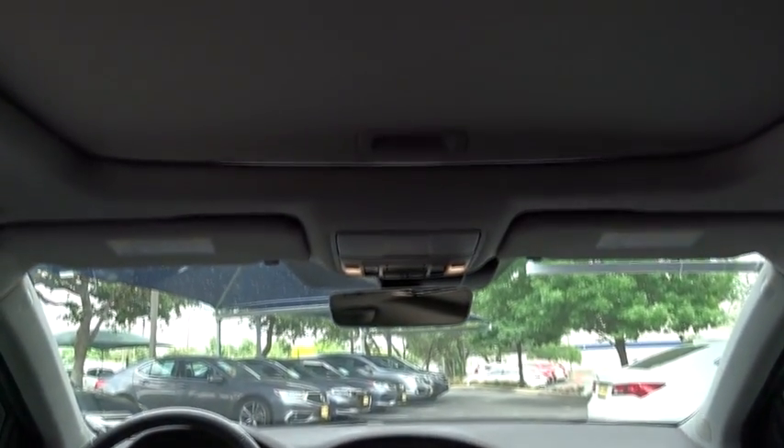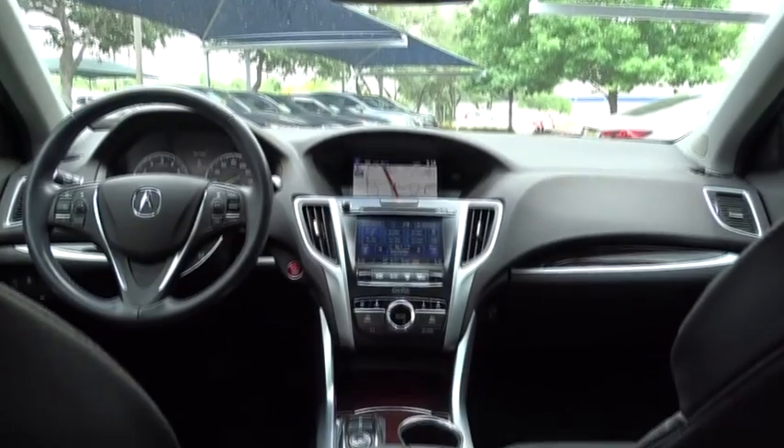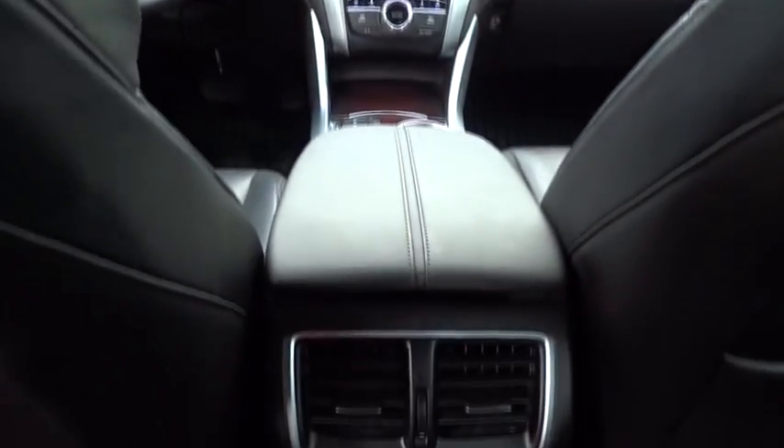Keyless entry, lane departure warning, navigation system, stability control, traction control, Bluetooth, leather-wrapped steering wheel, and power steering.